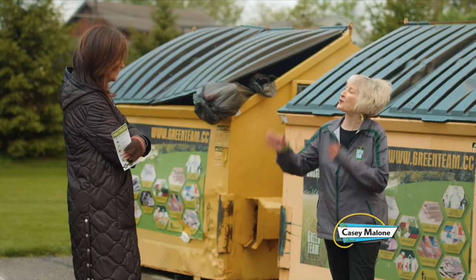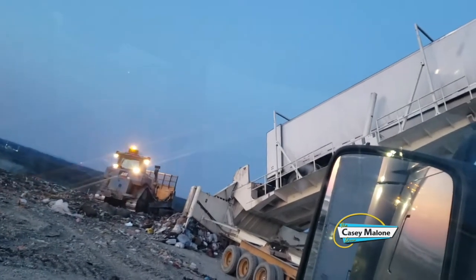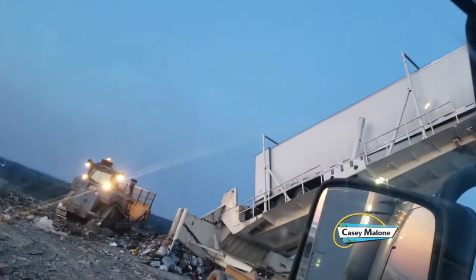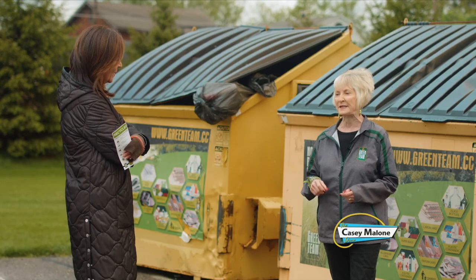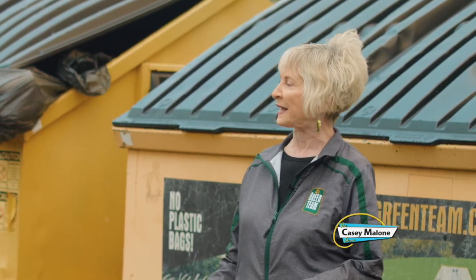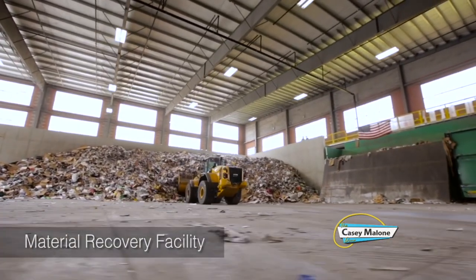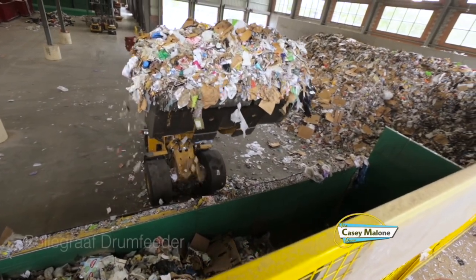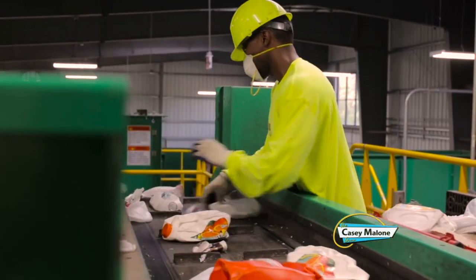Well, there's a journey. Everything first goes to a transfer station, which is actually located at the Carbon Limestone Landfill. There, the initial sorting is conducted — they take out items like lawn chairs and office furniture. Then that material goes on another journey and ends up in Akron at a place called a MRF — Material Recovery Facility. And that is where the line is — like Lucy and Ethel at the candy factory.